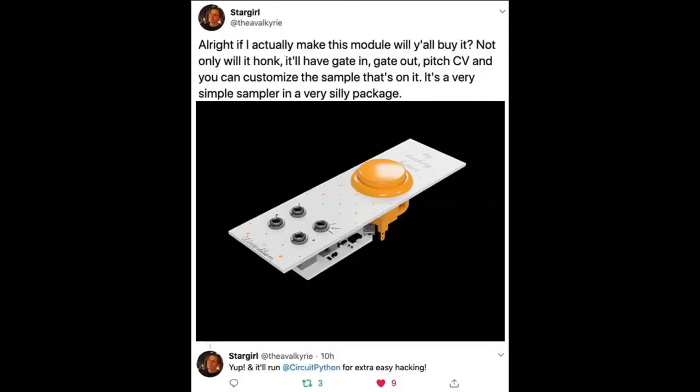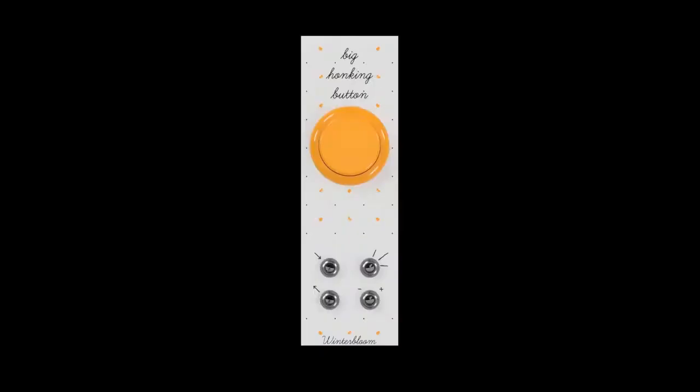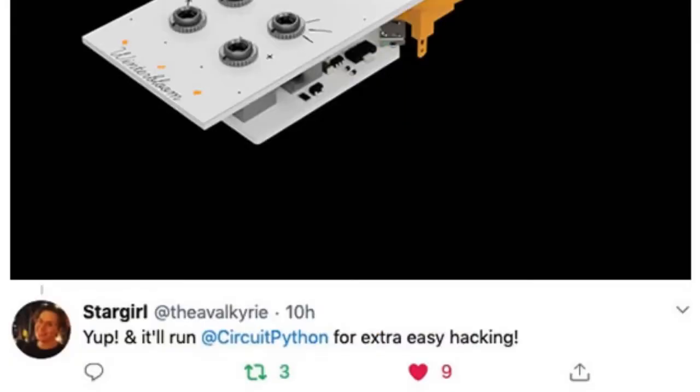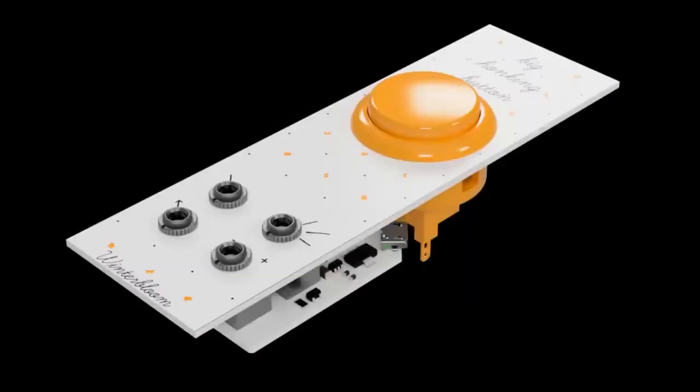Next up, Thea posted a new potential project called the Big Honking Button. Will it run CircuitPython? Yes, for easy hacking. So if you want this, check out the Twitter link and let them know this is a project you'd like to see. It's a module, it's a synth — you press the button and it makes a sound.